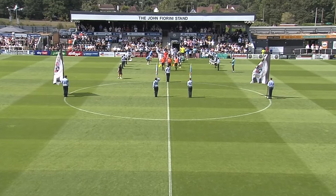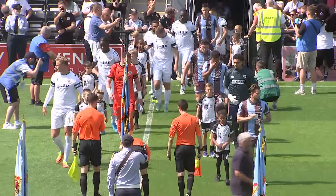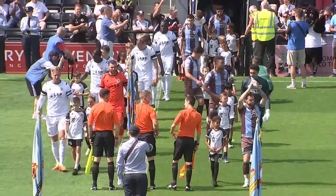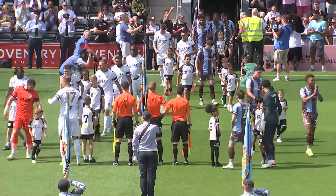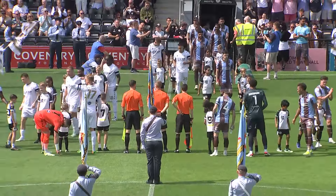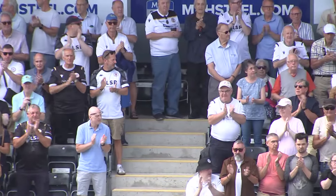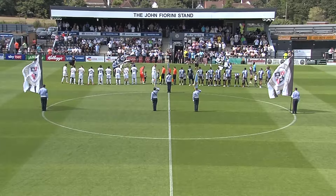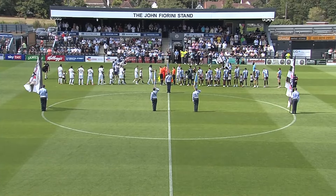Another historic day for Bromley. They play their first home game in the Football League here at a sell-out Hayes Lane. South London derby, as there's only 11 miles that separates Hayes Lane from Plough Lane and AFC Wimbledon. A first meeting for these two in the Football League — two teams in the lower echelons of the English Football Pyramid.